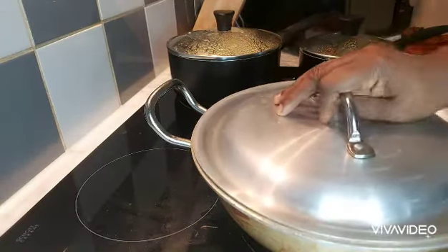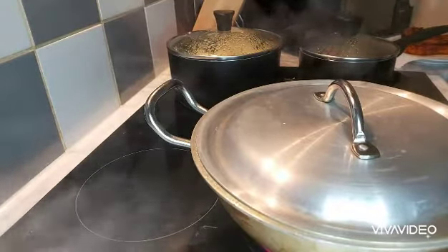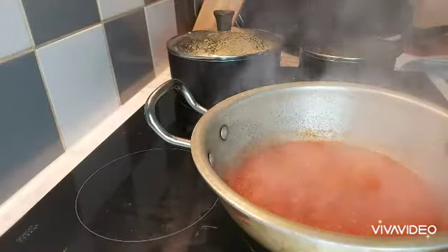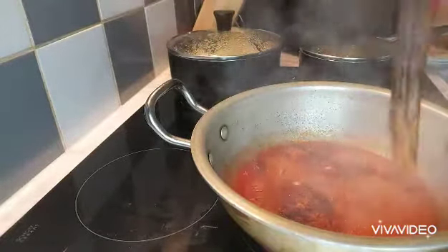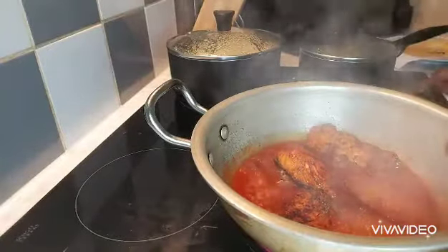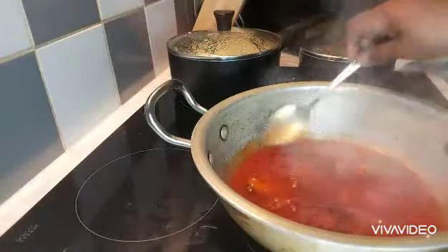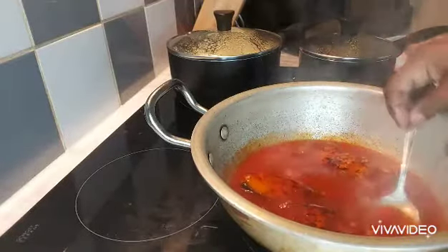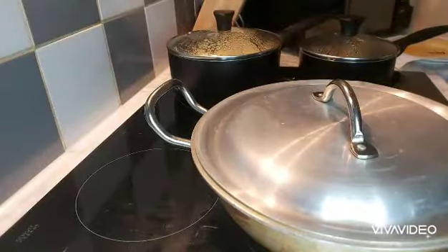I'll put the lid on and leave that to come to a boil. Then I'll be adding the salmon. There you go, it's come to a boil. Now I'll just add my salmon to that, then I'll turn the stove off. I've added my salmon to the pot and the stove is off. Just bring it to a boil, add the salmon, then turn the stove off — even though it's still bubbling. I'll leave that there and put the lid back on. And that is that.